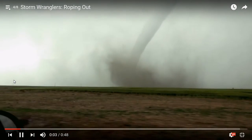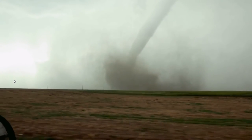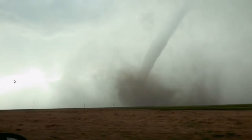This was one of the slower moving storms we've been on, which made it real photogenic. But all good things had to come to an end, so it slowly started to rope out a little bit. You can see it thinning down at the top and starting to rope out. So we knew the end was near for that one.